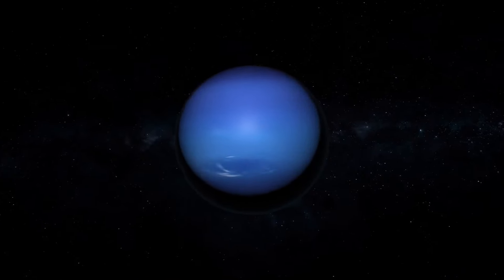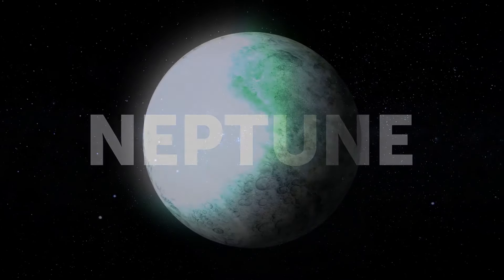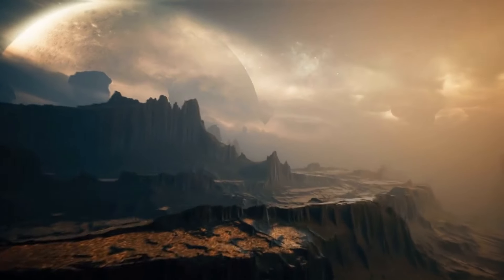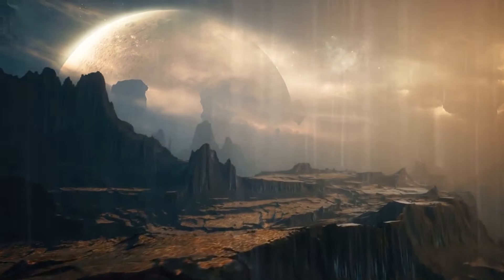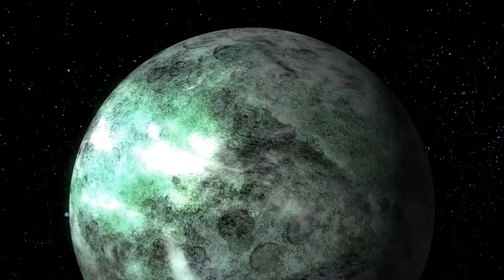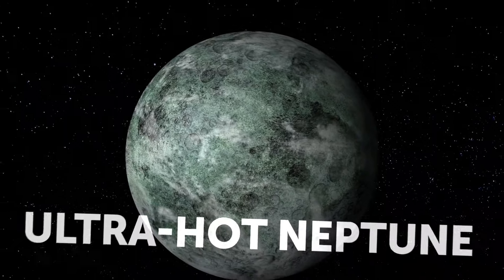Imagine a planet the size of our ice giant Neptune — a burning world floating close to its star. If you stepped on its surface and looked up, you'd see heavy clouds of metals floating over your head and raining down titanium droplets. The planet's size coupled with its insane temperatures allow astronomers to classify it as an ultra-hot Neptune.